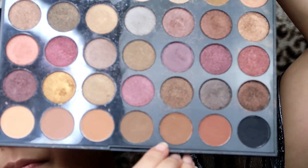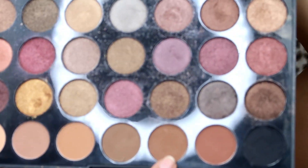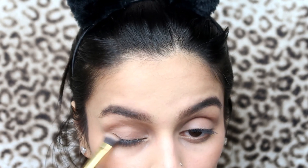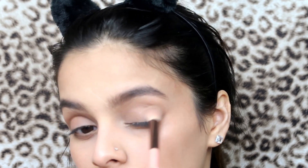Now I'm gonna take a simple brush and dip it in a brown shade and put this right under my eyes. I'm gonna bring it up a little bit, mix it into the crease, into the V of the eye. Then I'm going back in with that fluffy brush to blend it out so it looks neat.